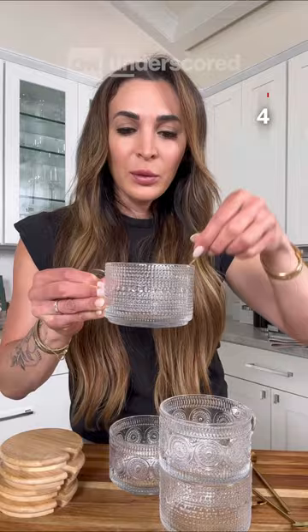And the last thing I'm going to share — I am obsessed with these glass mugs because they come with a little spoon and a cover, so you can make overnight oats and pop four days worth in the refrigerator all at once.